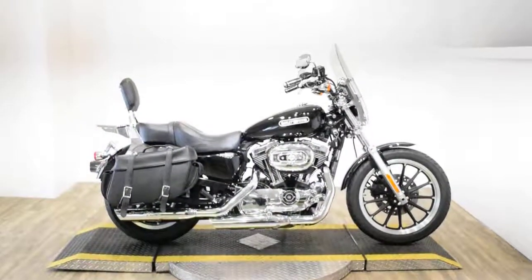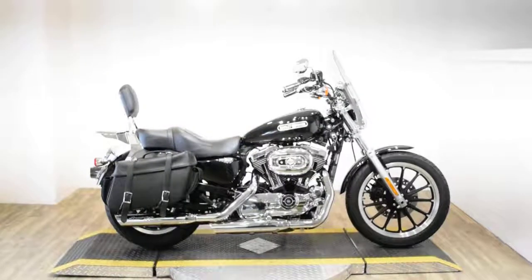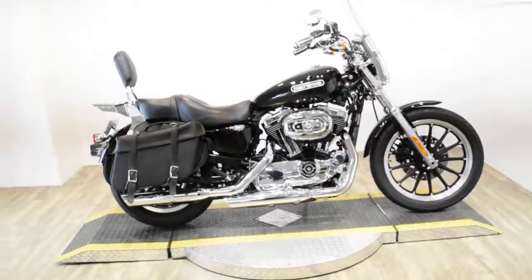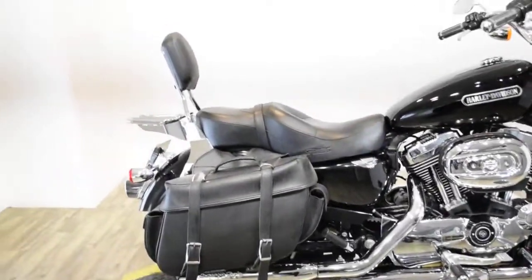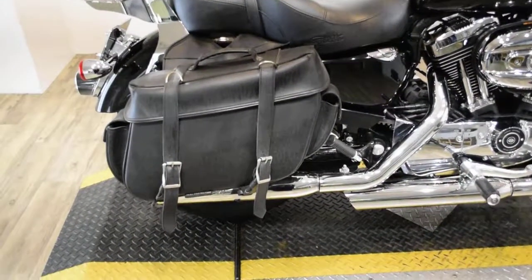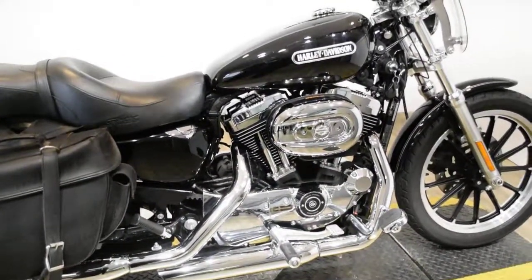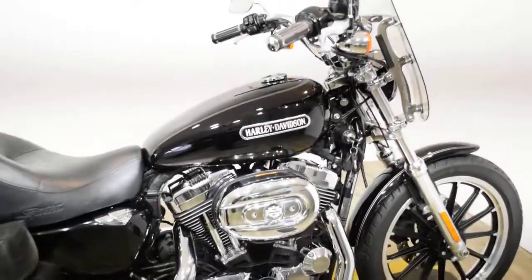Monster Power Sports is offering this 2008 Harley Davidson XL1200 Custom. To see more photos of this bike, get pricing information, fill out a credit app, and to see what your trade is worth, visit monsterpowersport.com.